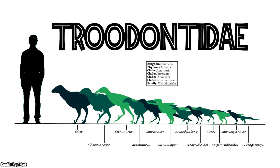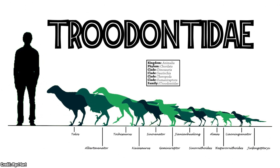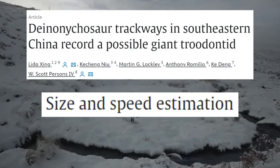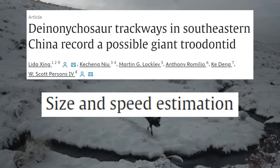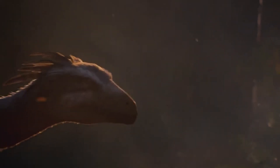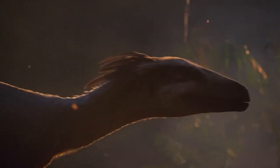A lot of you would have clicked on this video because you wanted to know the size of this giant troodontid, so let's get into that. An added bonus is that these researchers even calculated the dinosaur's walking speed, which is a pretty good bonus on top of its size. Within the article, researchers note that there were a number of ways to measure both dinosaur speed and size based on the trackway.